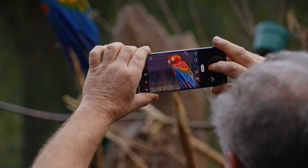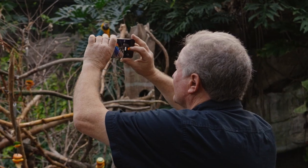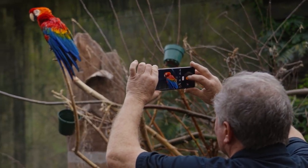This camera has a Hasselblad setting, believe it or not. They've teamed up with that famous camera company to deliver really true color. You can shoot with this phone on silent, but they've also programmed in the Hasselblad click that's so famous.